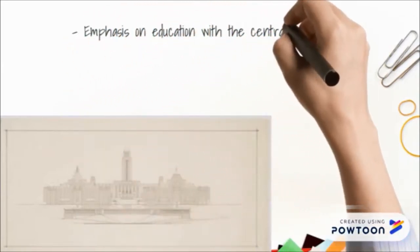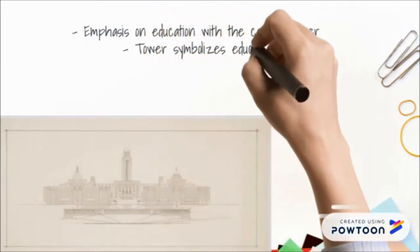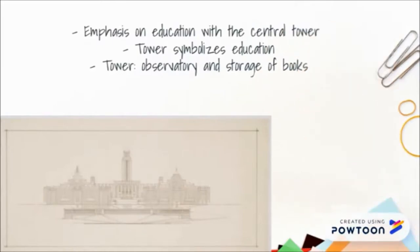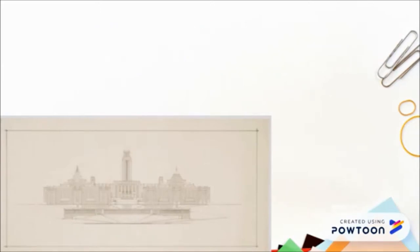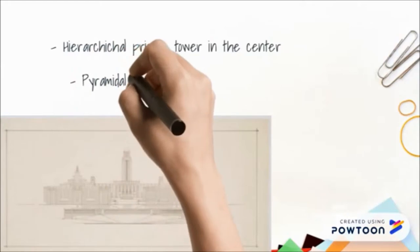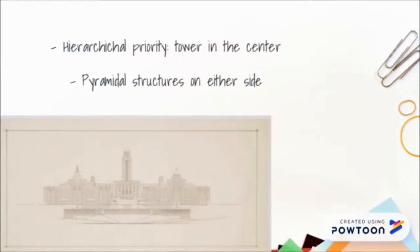Cormier did not place a chapel in the centre of the pavilion but rather a tower, conveying the university's desire for an emphasis on education rather than religion. The tower symbolizes education since the top was used as an astronomy observatory and the tower itself was used to store books from the library. Cormier demonstrated his understanding of hierarchical prioritization by placing the tower — the most important part — in the middle of the building. Both east and west vertical wings have the addition of pyramidal structures on each side, which is another Art Deco element.